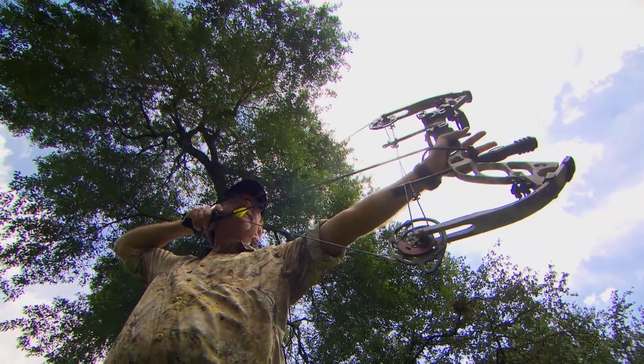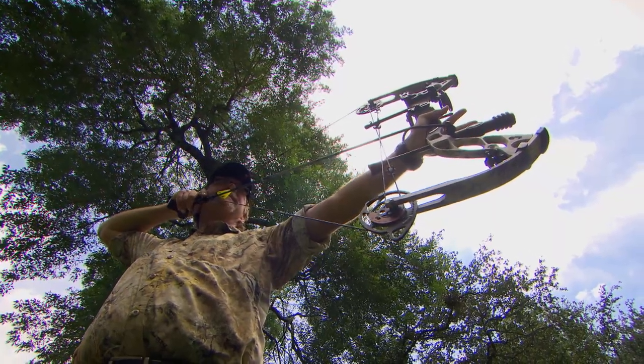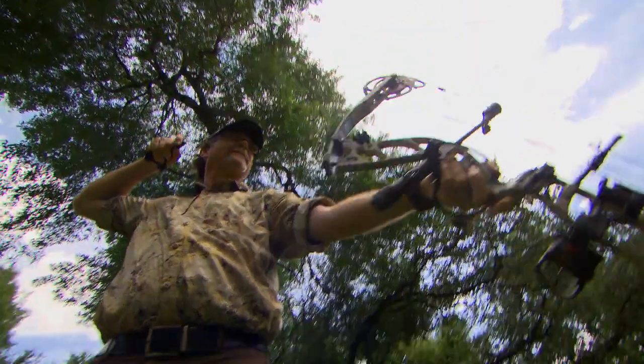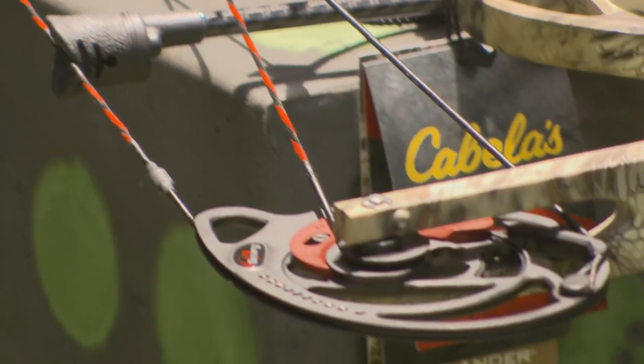It also includes a nock loop and a carbon peep. Unlike most bows on the market, the Cabela's Fortitude does not require a new cam or module to set your draw length. The rotating modules offer a wide range of draw length adjustments and are built right into the bow.